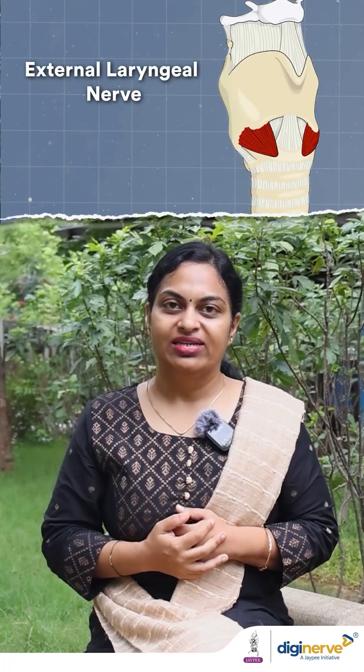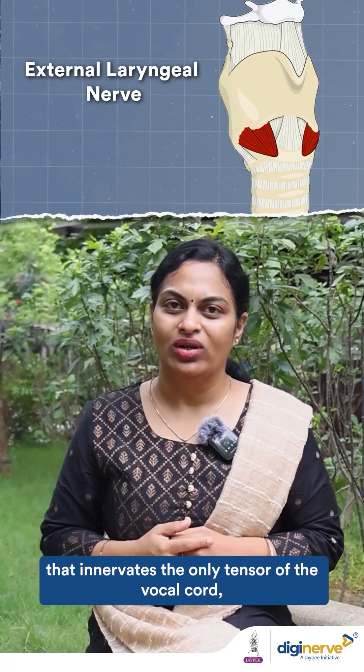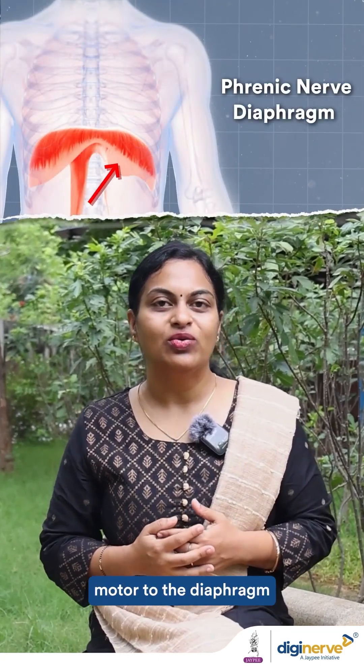Also, the external laryngeal nerve, a branch of the vagus, innervates the only tensor of the vocal cord — the cricothyroid muscle. In the thorax, the phrenic nerve is solely dedicated to the diaphragm.